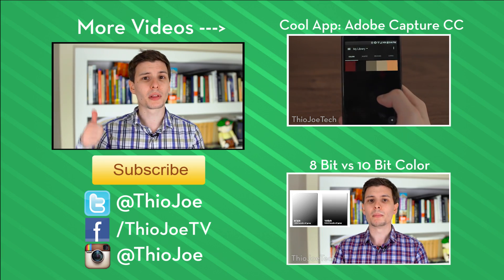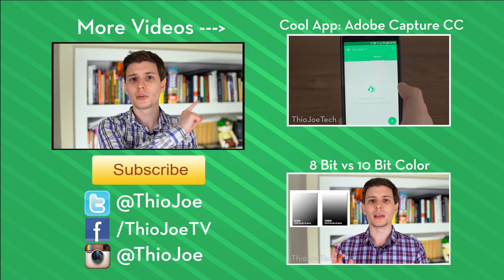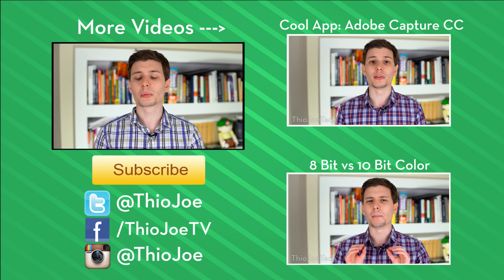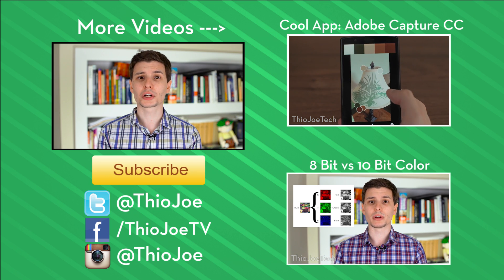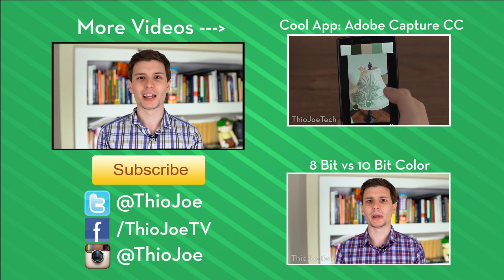If you guys liked this video, be sure to give it a thumbs up so I know you enjoyed it. If you want to continue watching, I've got some other videos on the right-hand side you can click, or look in the description for the same link if you're on a phone. If you want to subscribe, I make new videos Monday, Wednesday, Friday, so I think it should be worth it. I'm looking forward to hearing from you guys in the comments or on Twitter — thanks for watching, and I will see you next time. Have a good one.